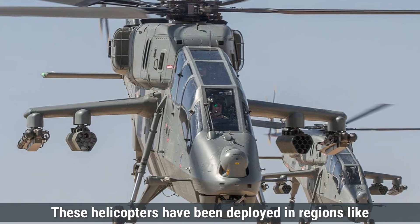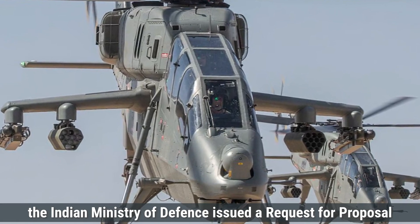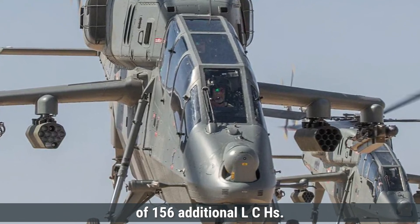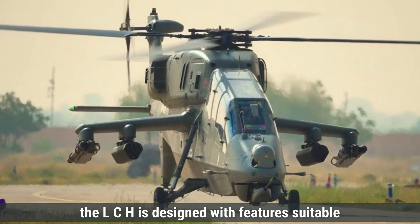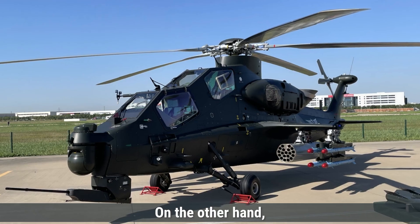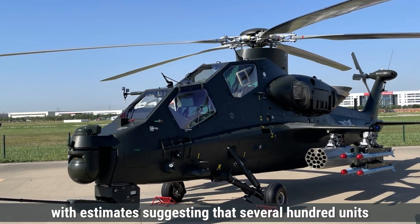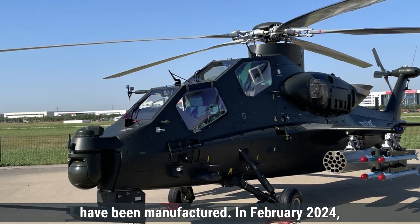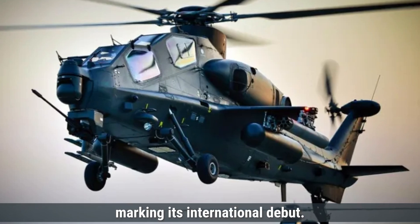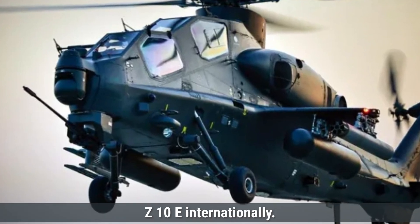In June 2024, the Indian Ministry of Defense issued a request for proposal to Hindustan Aeronautics Limited for the acquisition of 156 additional LCHs. Regarding exports, the LCH is designed with features suitable for various combat missions, indicating potential for future export opportunities. On the other hand, China's Z-10 has been in production since 2003, with estimates suggesting several hundred units manufactured. In February 2024, China showcased the export variant Z-10ME at the Singapore Air Show, marking its international debut. Pakistan has been reported as a potential customer, indicating China's efforts to market the Z-10ME internationally.